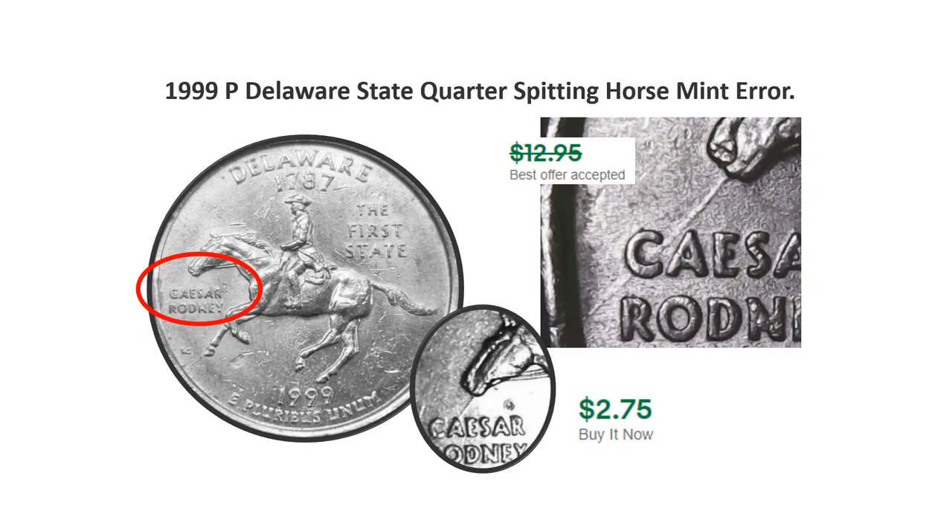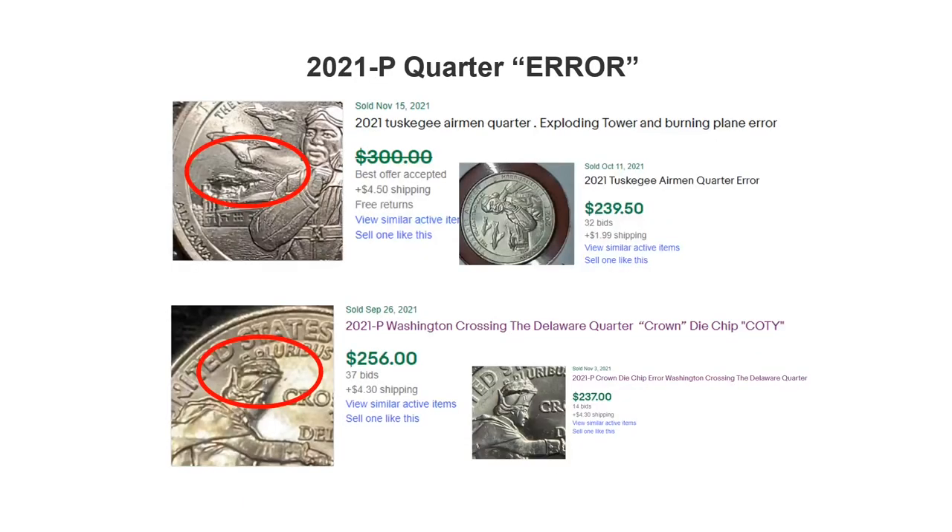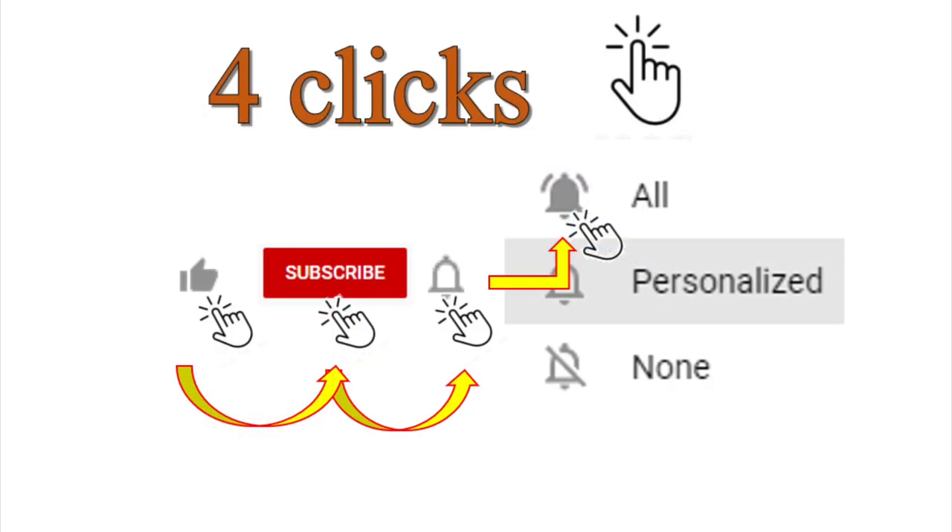The Delaware state quarter spitting horse mint error is a die crack that makes it appear as though the horse is spitting. Also the Alaska state quarter — a small die crack between the claws makes it appear as though there's a small extra finger. And in 2021, significant errors on the Tuskegee Airmen and the Washington Crossing the Delaware quarters.